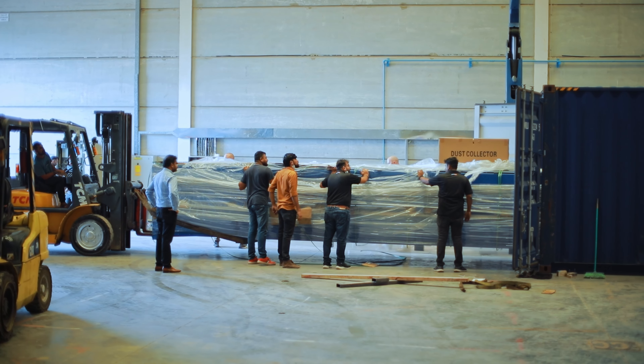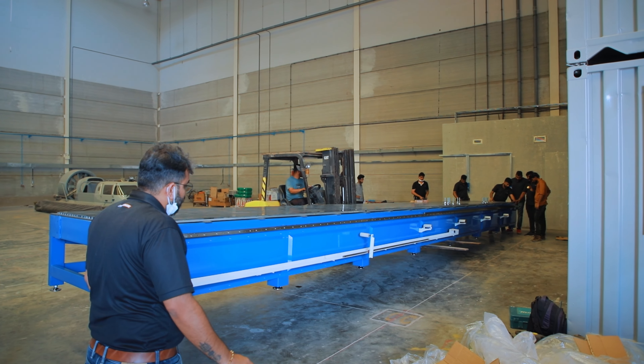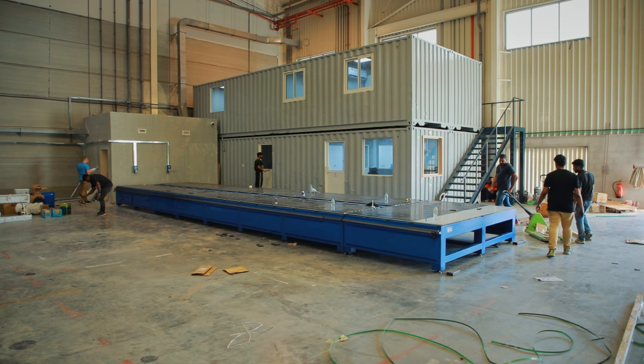Hello everyone, welcome to SignHouse TV. At Blue Ryan, we are specialized in designing and manufacturing a wide range of customized printing, cutting and routing machines to meet the specific needs of our clients across the globe.